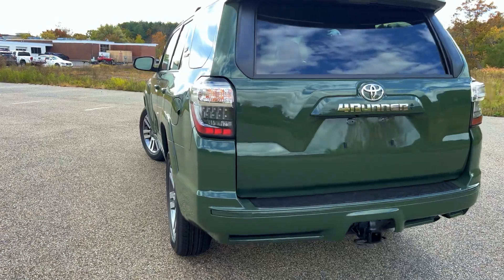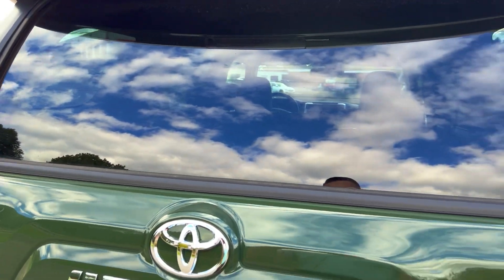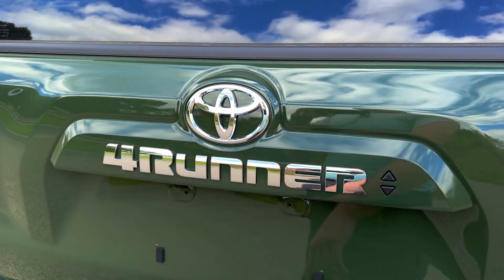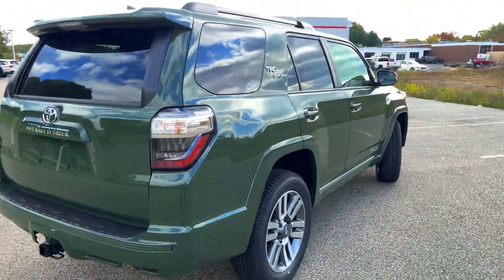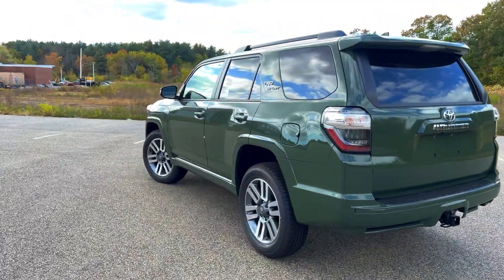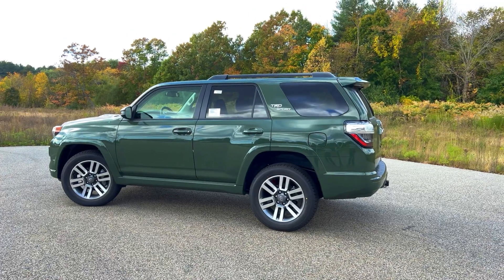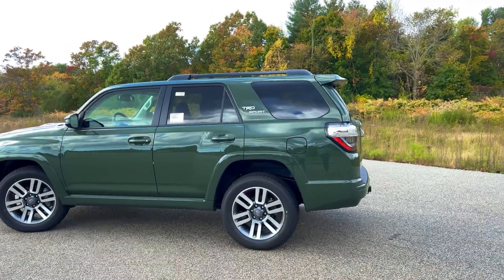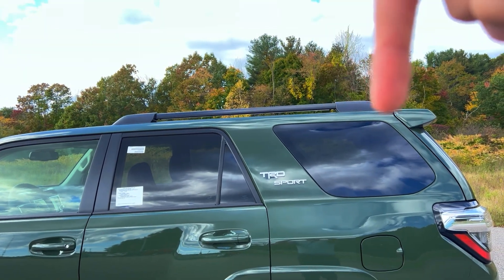Otherwise everything you'd expect on a 4Runner is still here — you've still got the tow hitch on the back and the power roll-down window that every 4Runner has had. It still says 4Runner in what's more of a chrome finish. It would have been nice to see it with the blackout package, but this particular one wasn't configured with it. This one is done up in the army green color, which is a huge plus, because they haven't offered army green on really anything outside of the TRD Pro from a couple of years ago. It's nice to see them spicing up the color palette. You'll also get the black roof rails along the top.